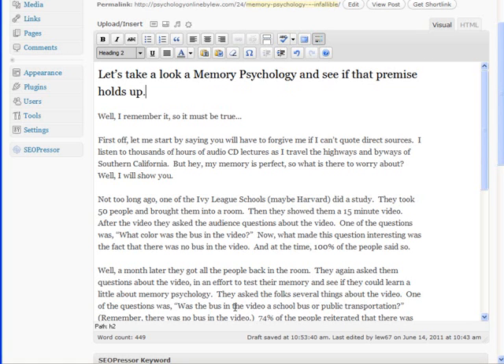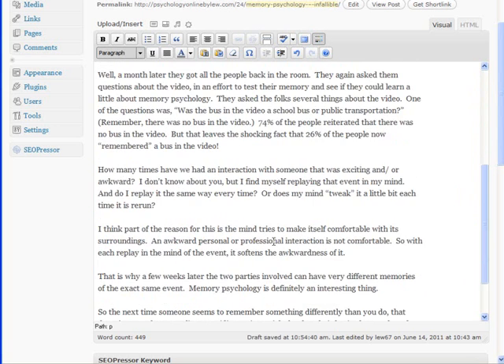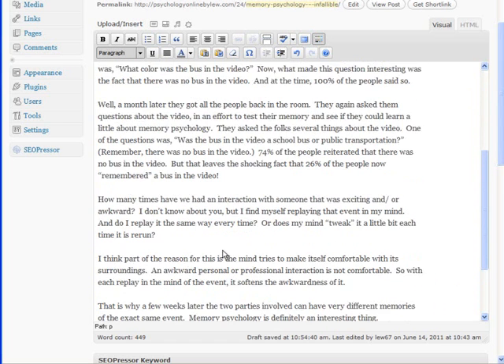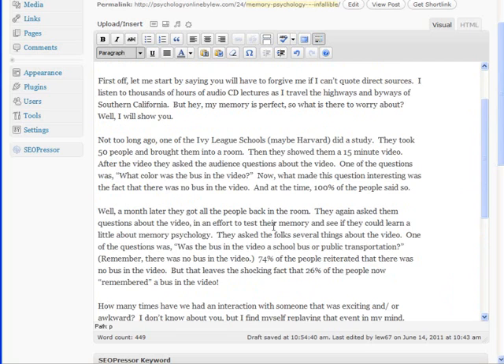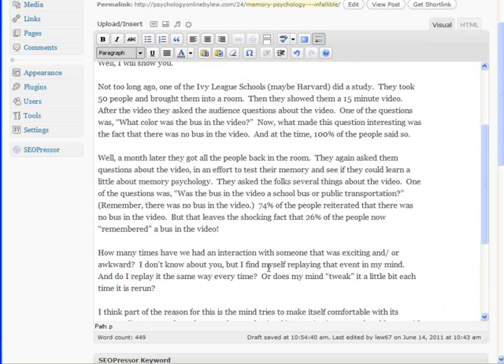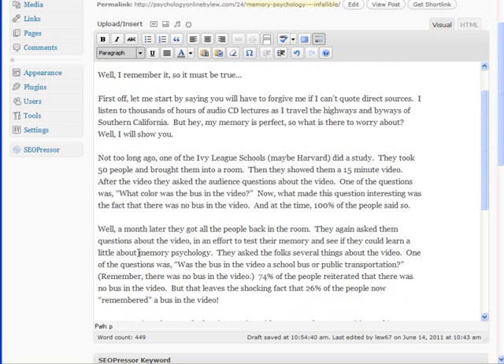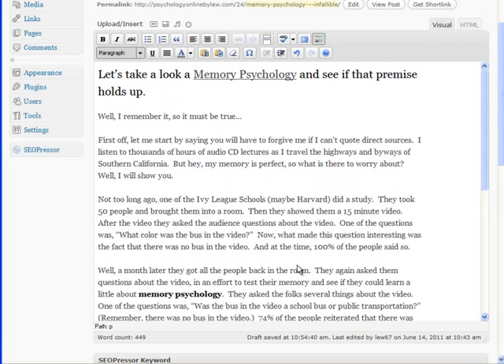The next thing: we're going to underline, bold, and italicize the main keyword one time each in the article. You can manually do it and randomize the placement — let's go ahead and underline it here. Let's find another place and make that one italics. And somewhere else, let's bold that one. So I've got bold, underline, and italicize — don't overdo it, once is enough. So we've got another item checked off.